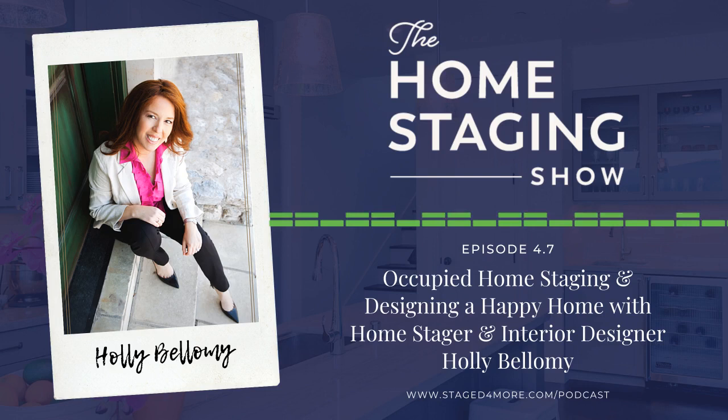In Holly's experience, staged homes that don't sell typically fail for two reasons: they're overpriced, or they're in a bad location — like backing up to a freeway or having power lines in the backyard. A third reason is when the finishes are so outdated that everyone else in the neighborhood has already upgraded. And of course, if the house smells really bad — usually from smoking or pets — that's a deal-breaker too.